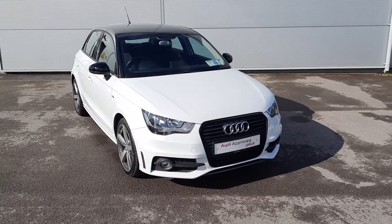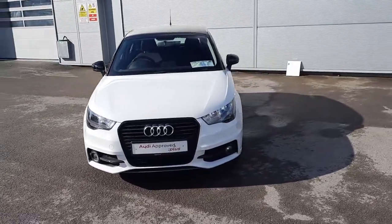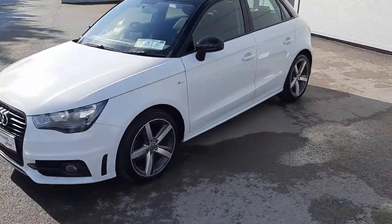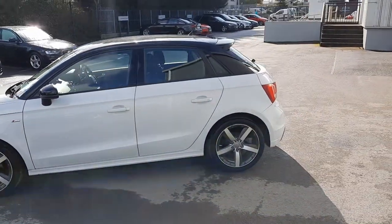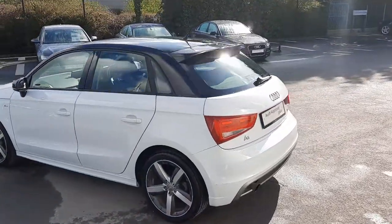Hello and welcome here to Audioproo Plus Androida. Today we have this beautiful 2013 Audi A1 1.2 TFSI S line model. It comes finished in a stunning white with contrasting black roof and mirrors, front fog lights, and beautiful five spoke 17 inch alloy wheels. This is a gorgeous looking car.